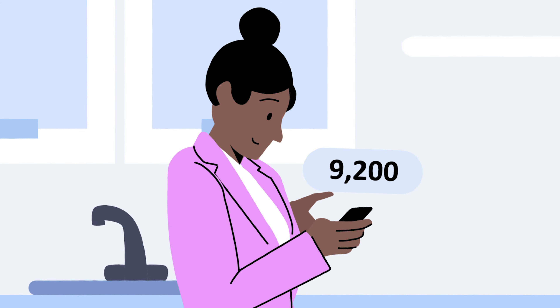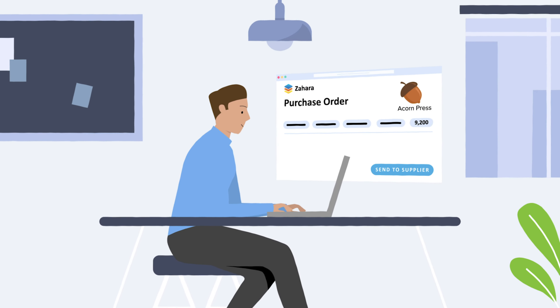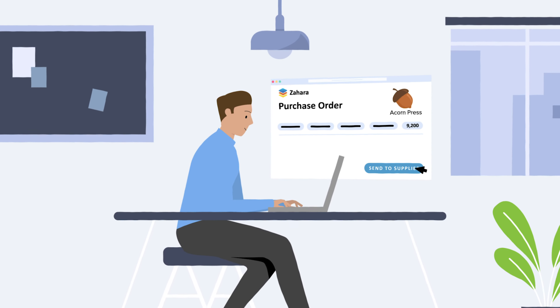Sally quickly reviews the spend on her phone and is happy to click approve. Charlie can now send the purchase orders to Acorn Press, a media buyer, with just a few clicks.